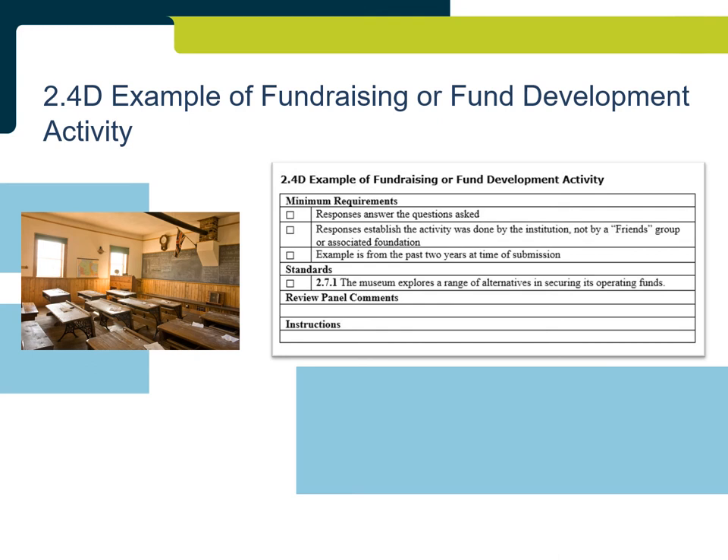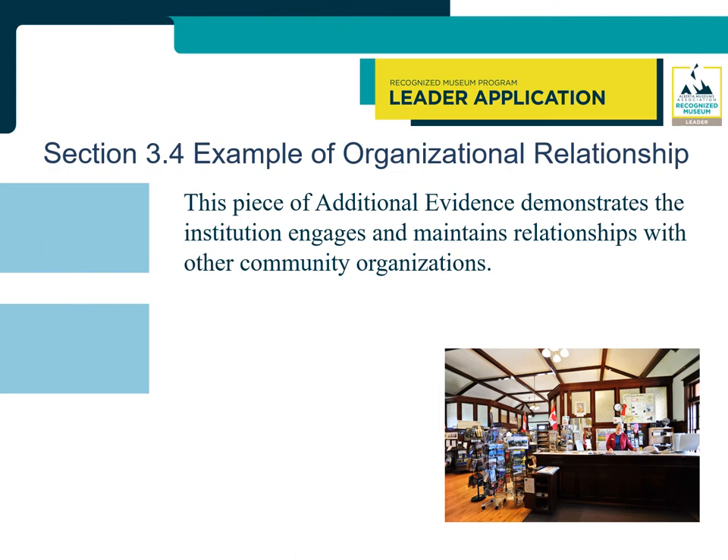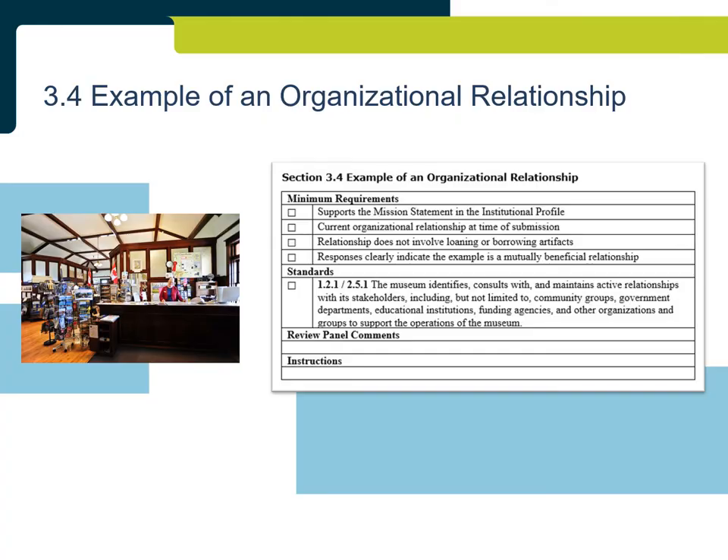Section 3.4: Example of Organizational Relationship. In addition to Section 3.1 Summary of Community Engagement, leader applications must include Section 3.4, which demonstrates the institution engages and maintains relationships with other community organizations. The responses must be based on a current organizational relationship. A strong example would involve creative collaboration and the partners coming together to create something new that benefits both parties. It is important to keep in mind that the example cannot include loaning or borrowing of artifacts.